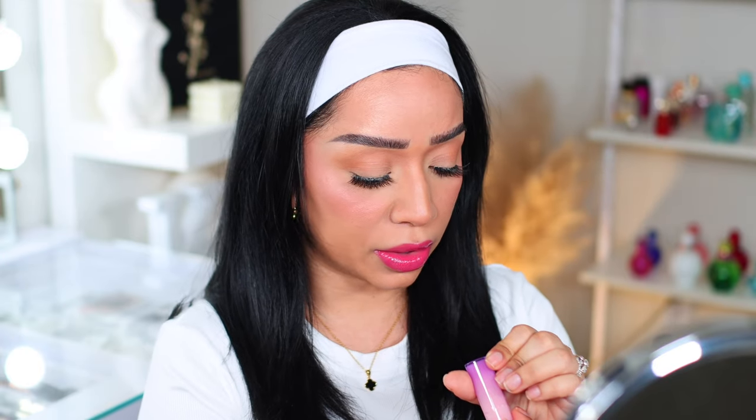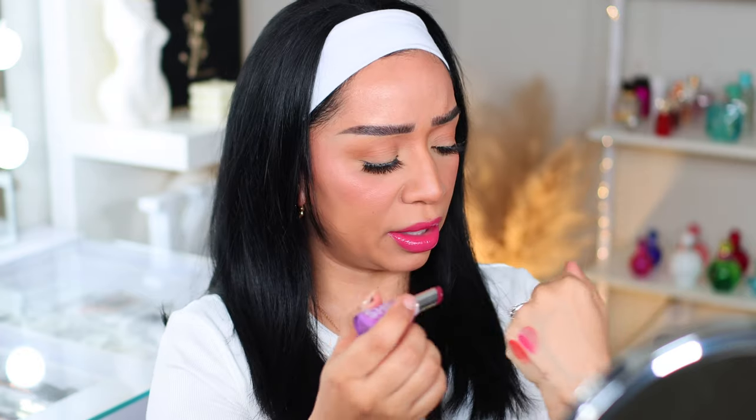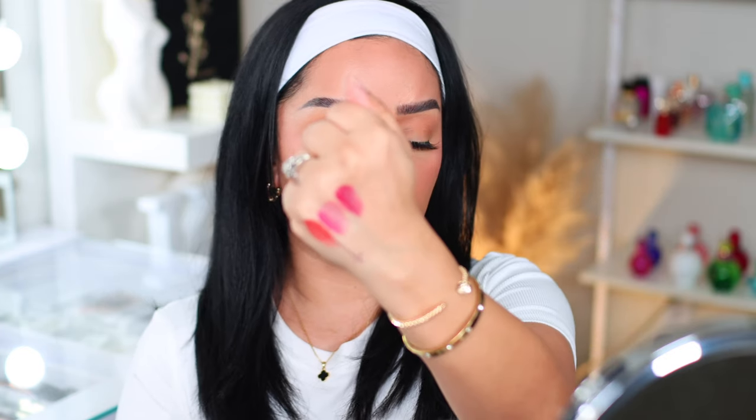Next we have 'That's Fierce' — oh, this is a very pretty vampy almost burgundy color. Let's do a little swatch — oh, that is the most beautiful raspberry shade! Let's go ahead and apply this one. This is so pretty. If you have a beautiful dark skin tone, this is going to be your go-to. It is the perfect summer shade — it can even be a fall shade. Gorgeous!